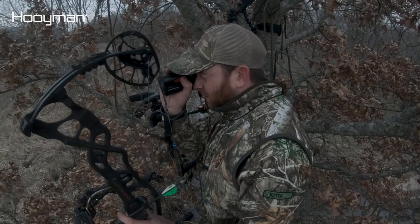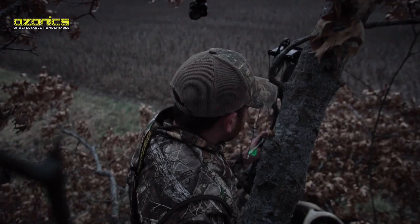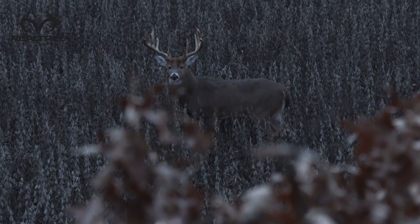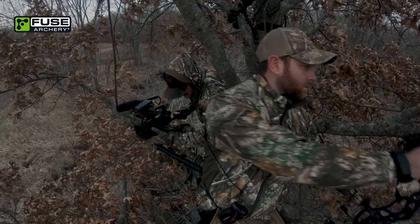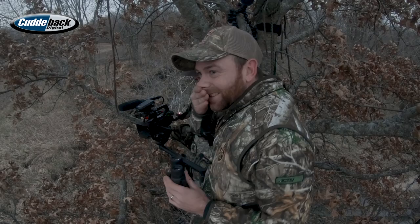He got enough light. Yeah. Alright. Go down, dude. That's a perfect example of how fast your season can change.